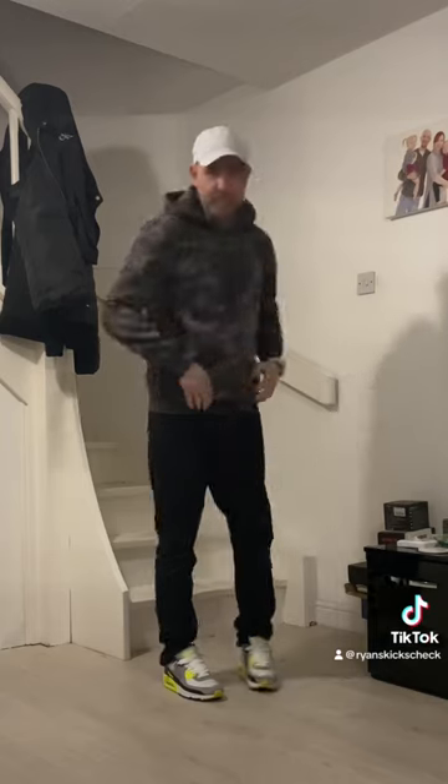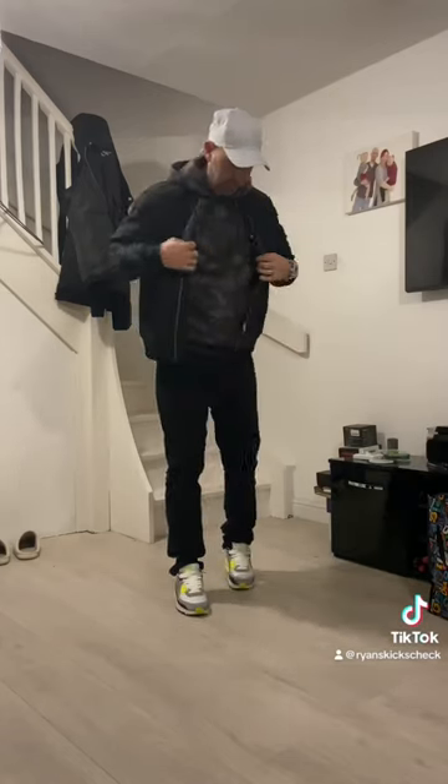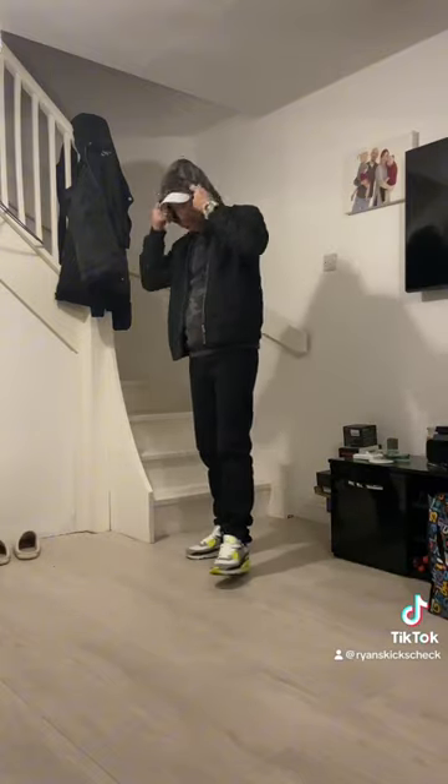Then we're going to pair that with this beautiful camo hoodie — this cost me 20 quid from Primark. And with that I'm just going to throw a black bomber on top of the hoodie. Let me know what you think down in the comments.